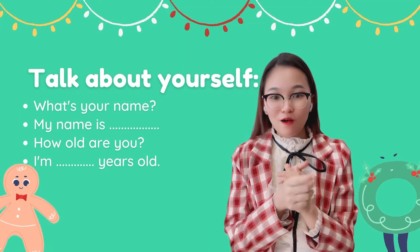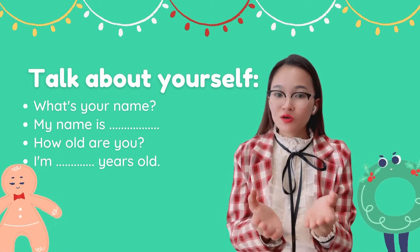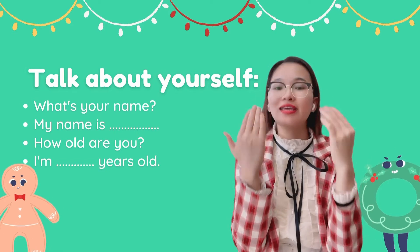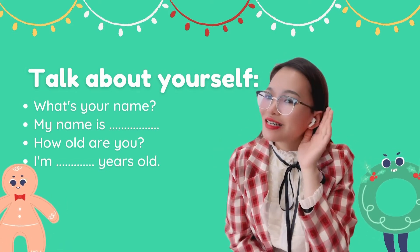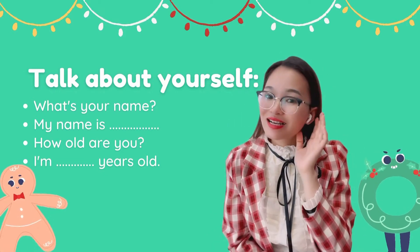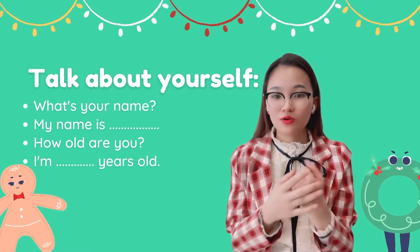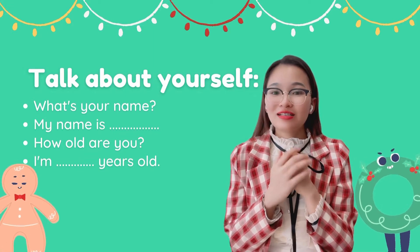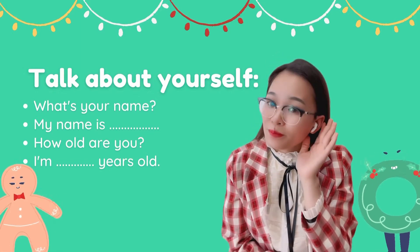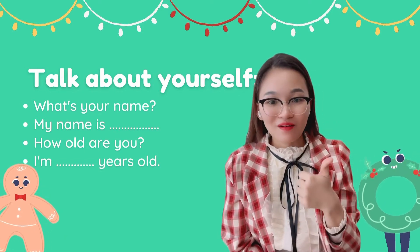First of all, can you talk about yourself? What's your name? Can you say to me? You say: my name is...? Very good! And how old are you? Are you 10 years old? You say: I'm ___ years old. Very good.